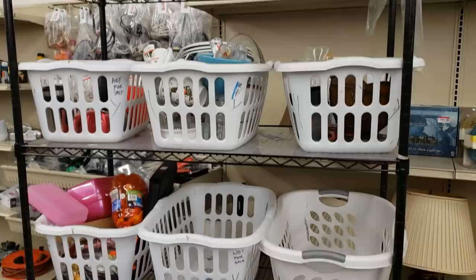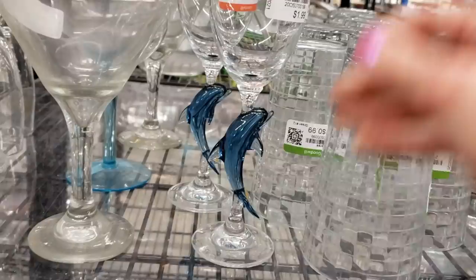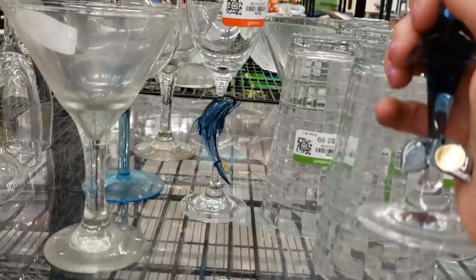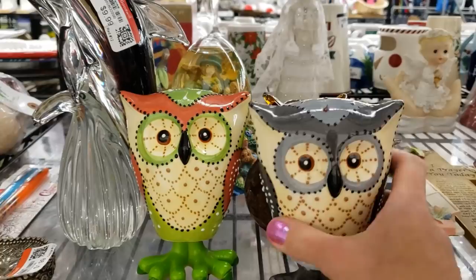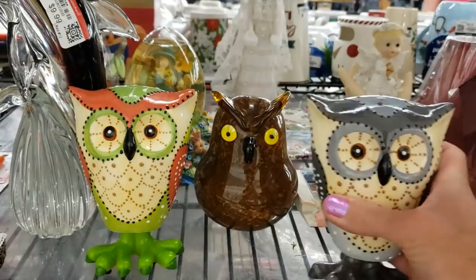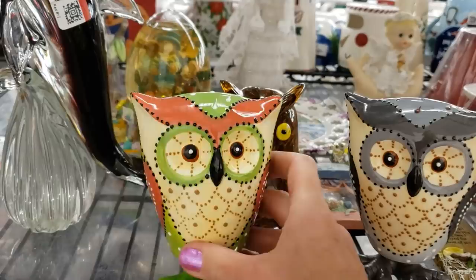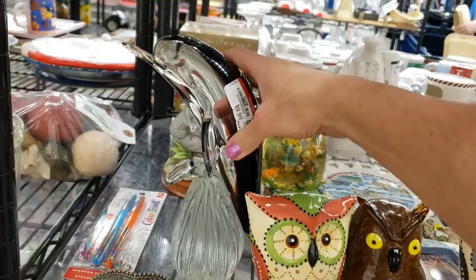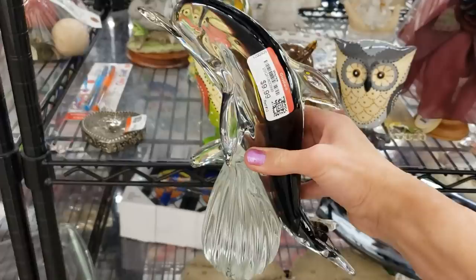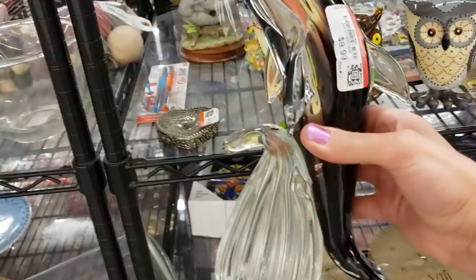They just brought out a load of new stuff, so let's go look again. I just spotted these gorgeous glass dolphin wine glasses — absolutely stunning, two dollars each, still have their original tag. Look at these owls — there's a grey one and a green one, and look at this glass one behind, he's amazing. And then there's this really big glass dolphin — he's $9.99 but he looks to be in great shape. So I'm going to take him and all the owls.